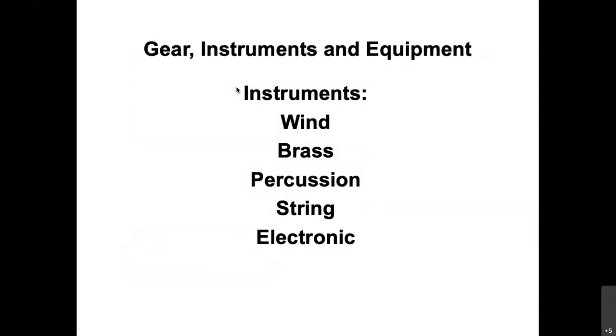Let's look at the various types of gear. There are various instruments: wind instruments, brass instruments, percussion instruments, string instruments, and electronic instruments. Those are the five different types of instruments available for musicians. Pretty much no matter what instrument you go into Guitar Center to buy or wherever you're going to purchase it, it's going to fall into one of these categories.